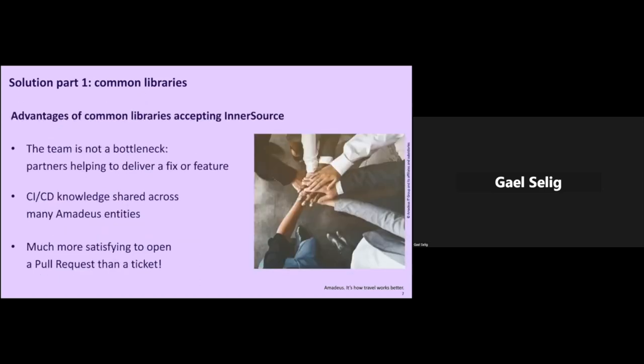We see many advantages of doing so. First, the build infrastructure team is not a bottleneck — they are not a team to submit a request to and wait ages for it to be implemented. Instead, they are partners helping us deliver a fix or a feature. They are the trusted committers. The CI/CD knowledge is really shared across many entities, so if someone has an issue, there is always someone around with knowledge about it. And finally, as a developer, it's much more satisfying to open a pull request and contribute than opening a ticket and waiting for it to be implemented.